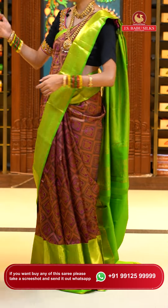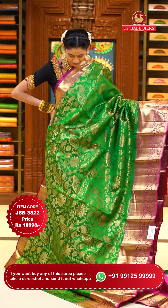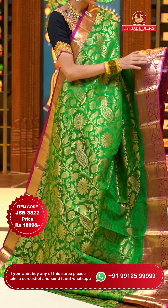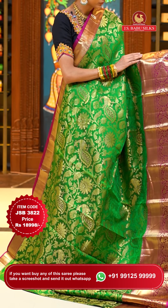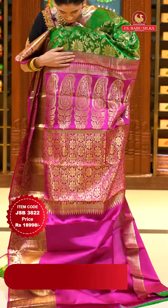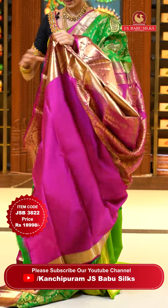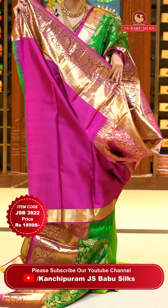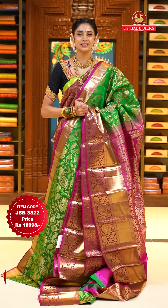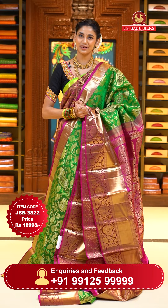Green with magenta color Kanchi Pattu saree. On the body, we have lovely florals and leaves jowl with peacocks in gold zari, looking extremely gorgeous. The contrasting border has leaves jowl with florals and crossed lines, and again florals and leaves jowl in gold zari. The pallu has huge paisleys with floral brocade work all over it in gold zari — a very pretty and classy design. Contrasting blouse included. Item code JSB 3822, weaver's price $18,998. Send screenshot to WhatsApp 991-5999-9999.